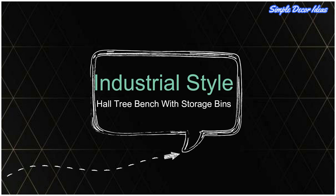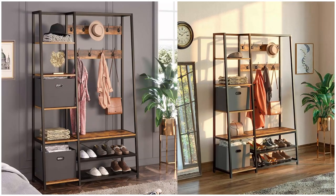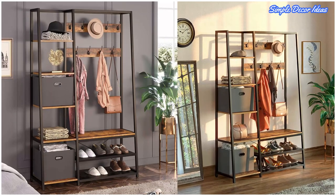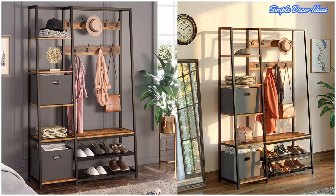8. Industrial Style Hall Tree Bench with Storage Bins. Busy family hallways will benefit from a multi-purpose hall tree with a side of storage. Store gloves, hats, or school bags out of sight in pop-up bins, and put family photos out on display to create a personalized welcome home.